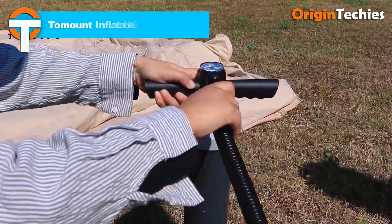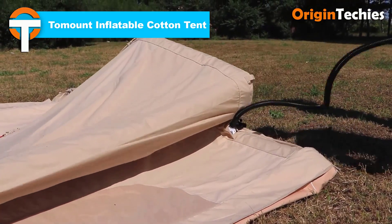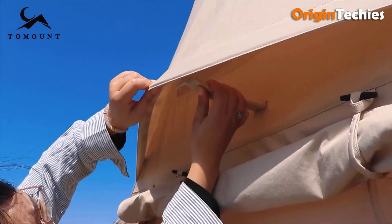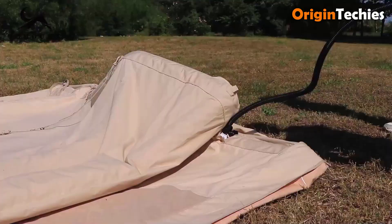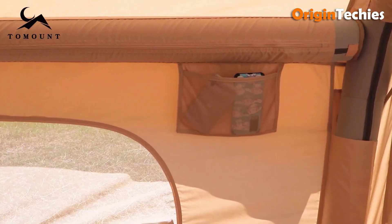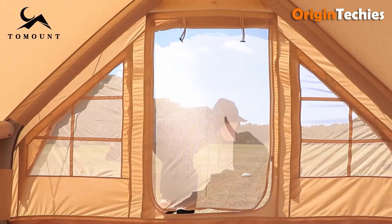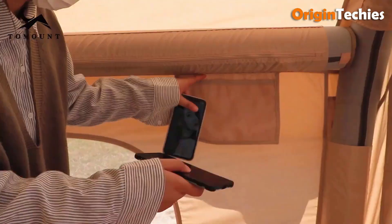The To Mount Inflatable Cotton Tent offers a blend of comfort and convenience for outdoor enthusiasts. Designed for family glamping, it accommodates up to four people within its spacious interior. The tent's inflatable air columns enable quick setup, eliminating the need for traditional poles. Constructed from durable cotton fabric, it provides excellent breathability and weather resistance, ensuring a comfortable environment in various conditions.